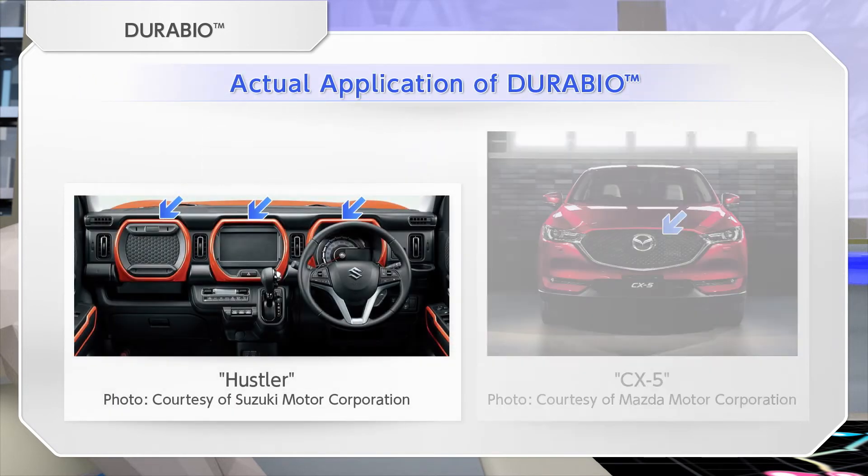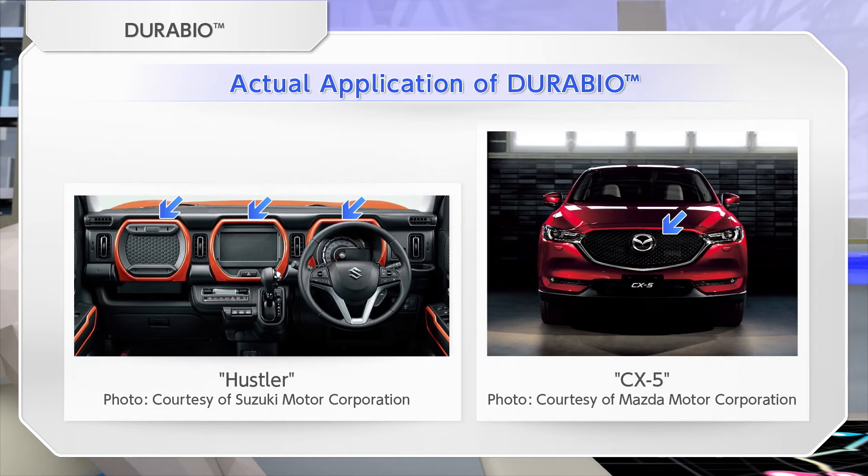Since it provides a beautiful appearance and excellent weather resistance, DuraBio is finding a wide range of applications, including exterior as well as interior materials.